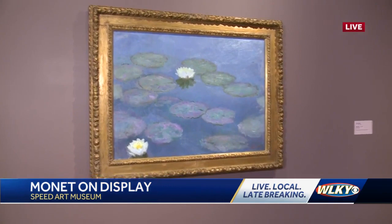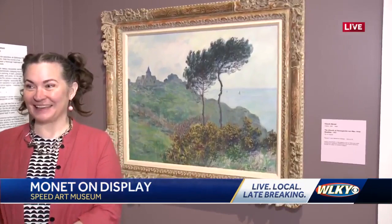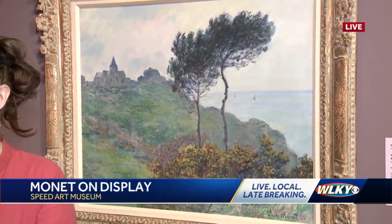In this same little exhibit, ten years earlier, the Speed Art Museum has its own collection. This is also a Monet — it's the Speed's Monet, so it's here all the time.